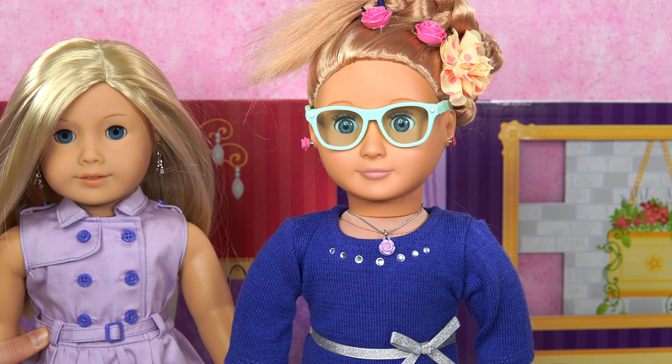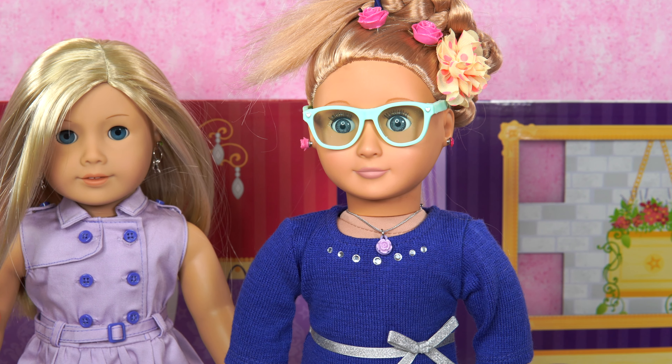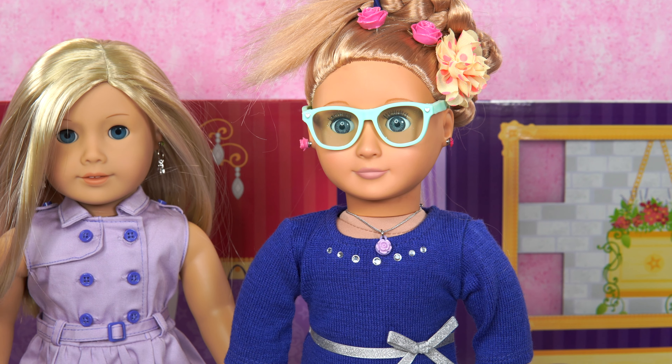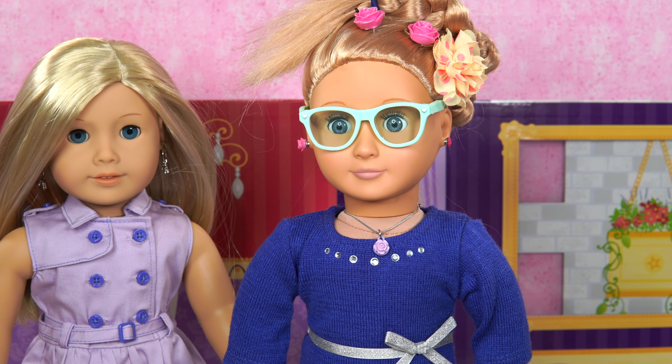You really do look very pretty. So comment down below — in these two sets, Fine Floral or Blue Bell, which one's your favorite? Wanda, which one is yours? I think I like both.